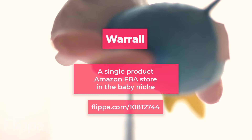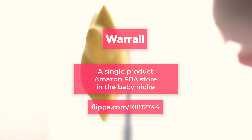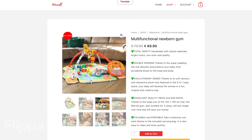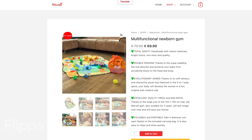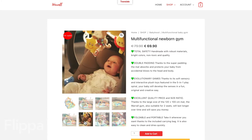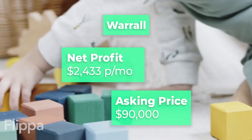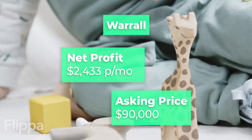Next up is Worrell.com, a single product Amazon FBA store in the baby niche. The product is a multifunctional newborn gym, and the brand has potential to add many more new products should the new buyer want to grow the business with more SKUs. You'll net $2,433 a month and Worrell.com are asking for $90,000.